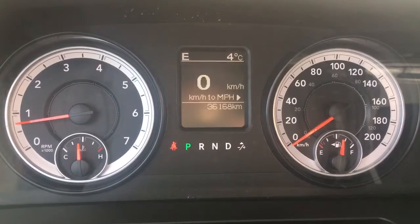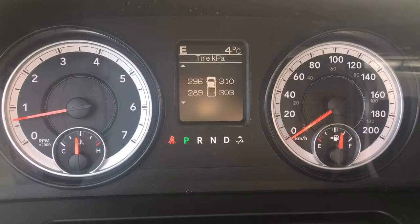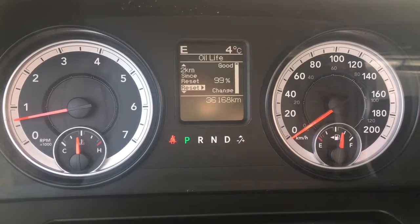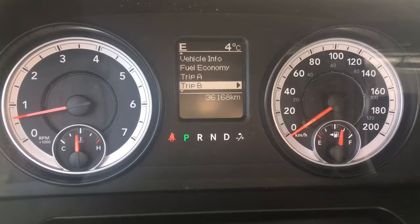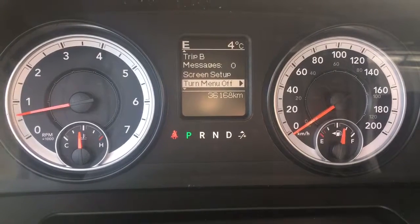We have your speedometer which can be displayed in kilometers or miles per hour, whatever you prefer. We also have your vehicle info with your tire pressure monitoring system, transmission temperature, oil temperature, oil pressure, oil life, battery voltage, gauge summary, and engine hours. Down lower is your average fuel economy, trip A and trip B options, stored messages, screen setup, and even the option to turn off your menu if you don't want to display anything.